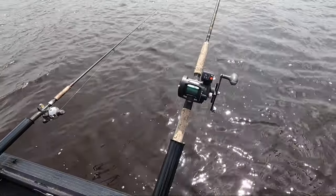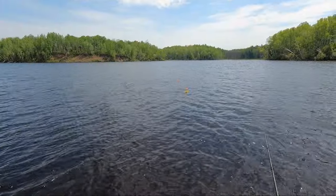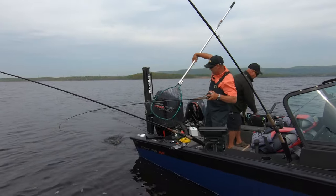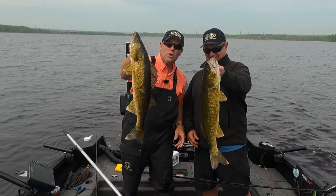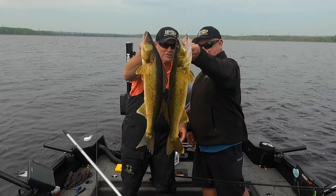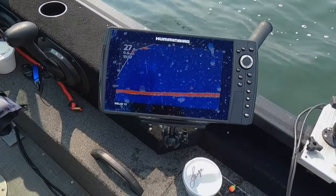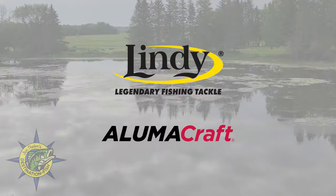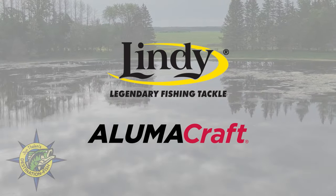This week on John Thielen's Destination Fish, we start in the shallow backwaters of a typical midwestern river system. As the walleyes migrate downriver after the spawn in the spring, they often stop to feed in these backwater areas, creating a great opportunity to catch big fish. Then it's Mille Lacs Lake in late summer, where pitching to fish located on the edge of the mudflats is today's ticket. John Thielen's Destination Fish is brought to you by Lindy Fishing Tackle and Alumacraft Boats.